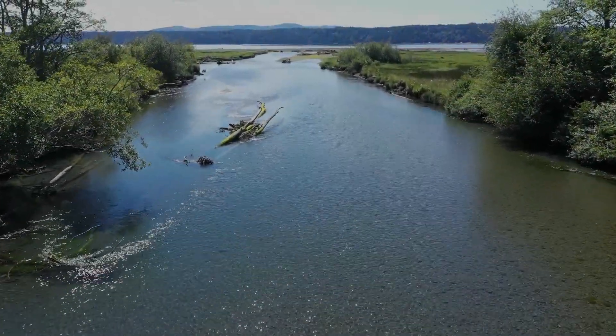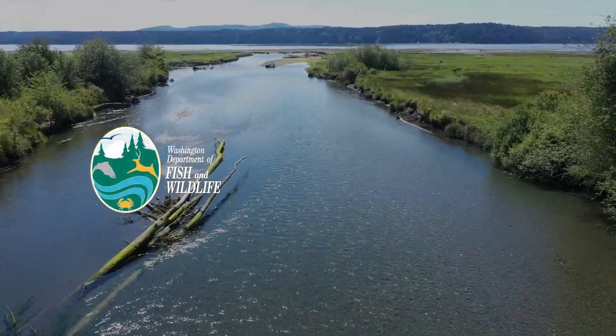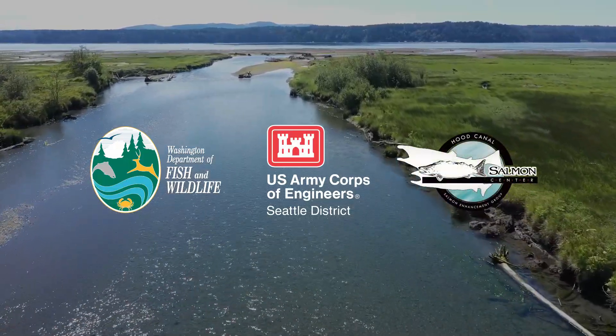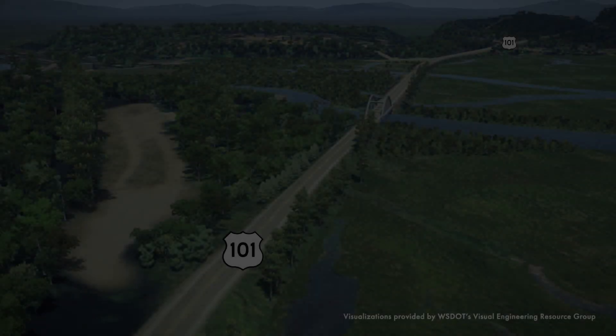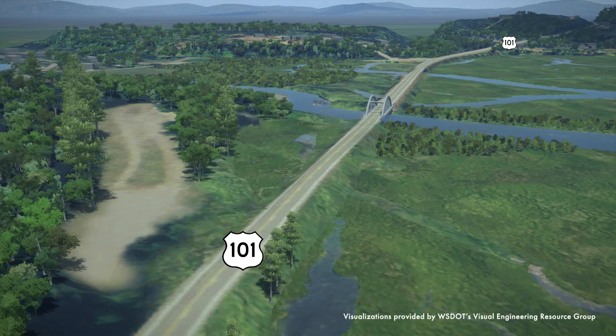To address these many challenges, the Washington Department of Fish and Wildlife, in collaboration with the U.S. Army Corps of Engineers and the Hood Canal Salmon Enhancement Group, are proposing to restore the Ducabush Estuary. To do this, U.S. Highway 101 will be realigned slightly upstream of its current route.